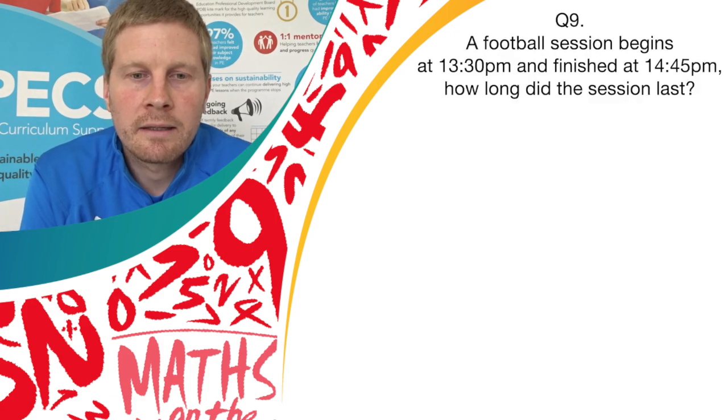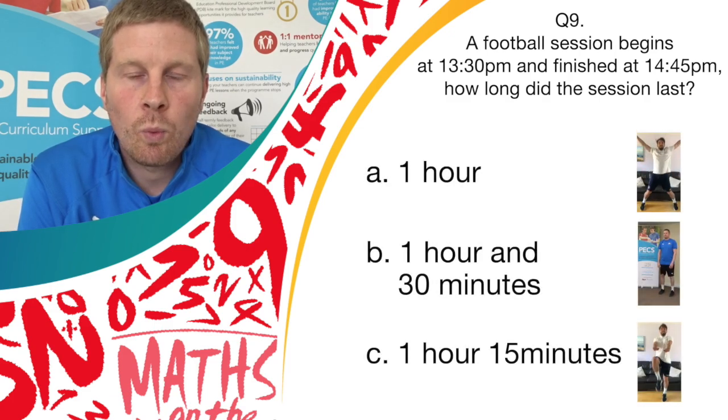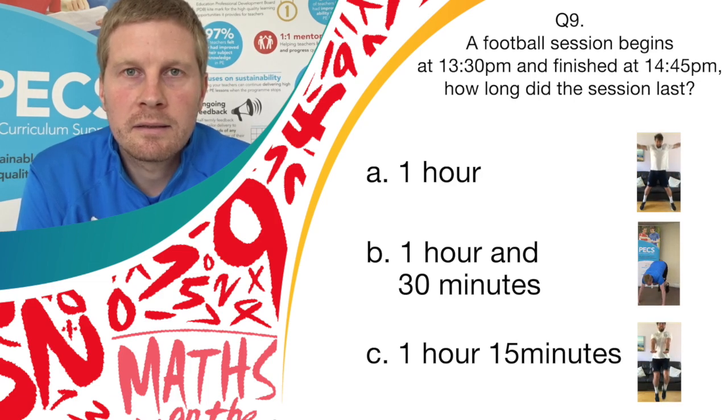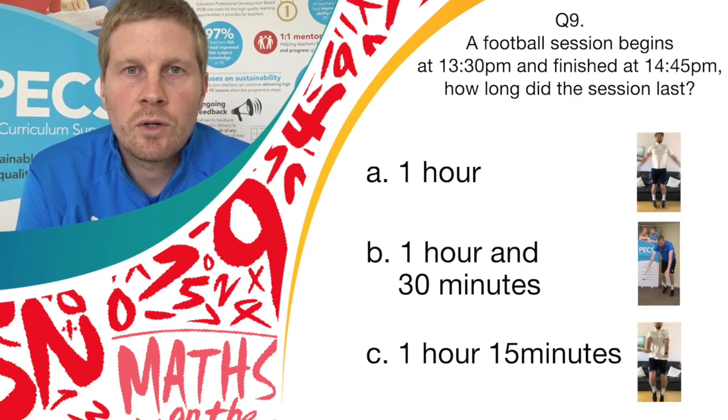Question 9. A football session begins at 13:30pm and finishes at 14:45pm. How long did the football session last? Do you think it's answer A, 1 hour; answer B, 1 hour and 30 minutes; or answer C, 1 hour and 15 minutes? If you think it's A, do star jumps. If you think it's B, do burpees. If you think it's C, do high knees.